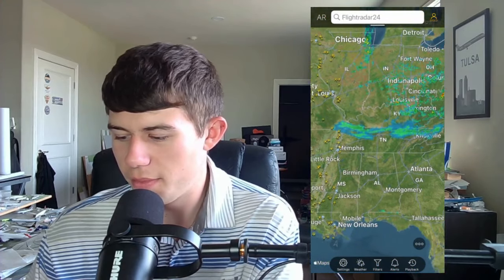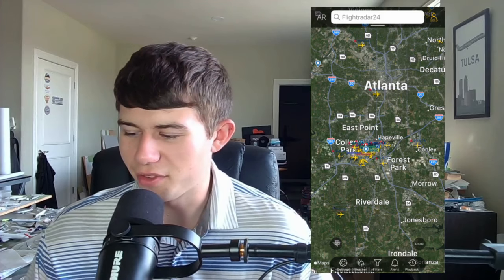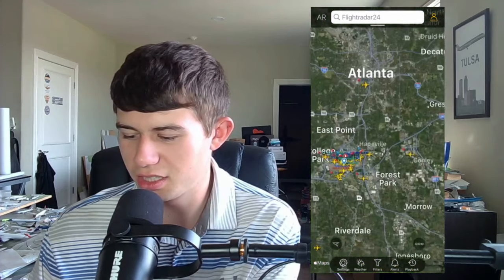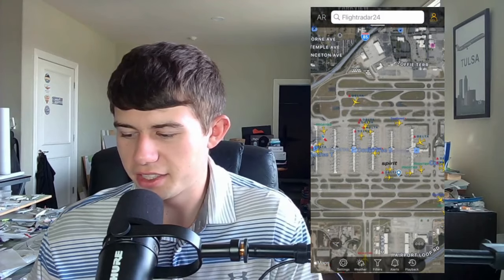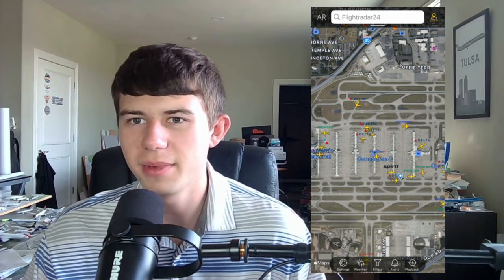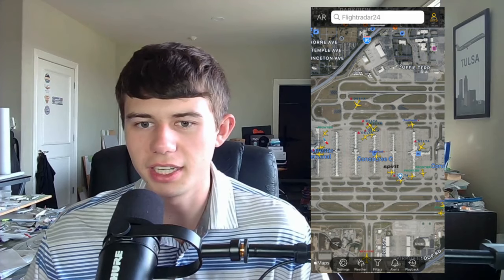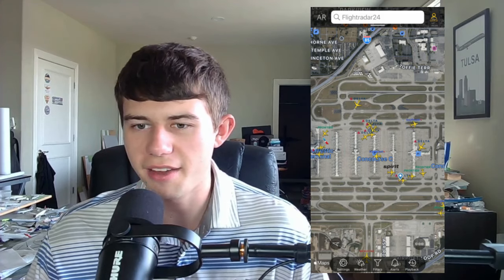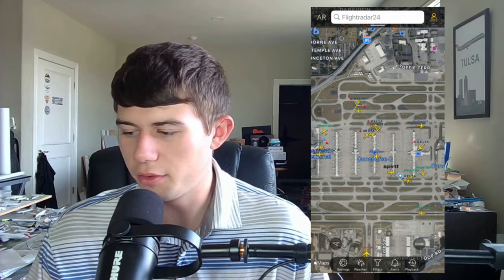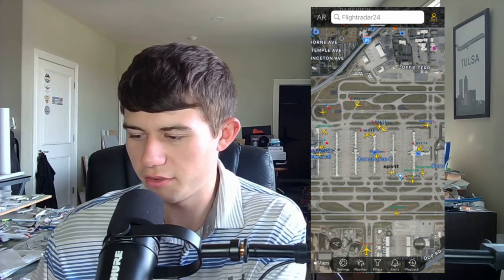Let's go to a hub for a bigger example — Atlanta Hartsfield-Jackson International Airport. You can see all kinds of aircraft flying, landing, and taking off. There are six Delta planes in a row on final approach, which is impressive. The position data is very detailed — over 40,000 ADS-B connectors, one of the largest in the world. You can see a Delta A350 holding short after landing from Rome, and the aircraft icon sizes differ — a 717 or CRJ has wings behind, while a 737 has wings in the middle.